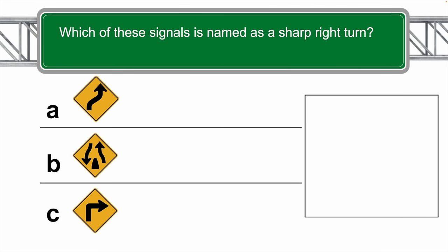Which of these signs is named as a sharp right turn? The correct answer is C.